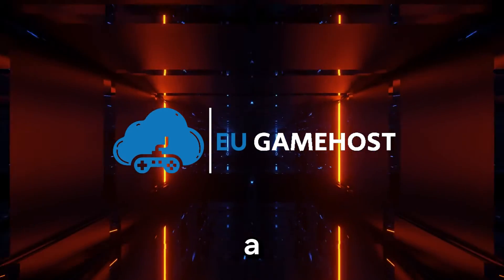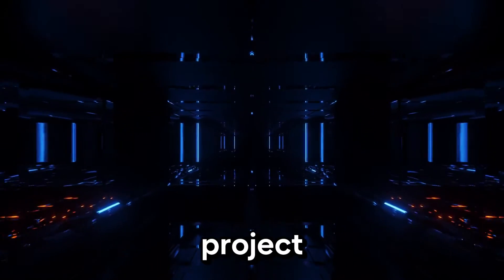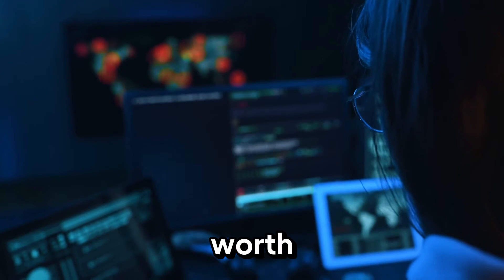Hey there guys, I'm Simon, a member of the EU GameHost marketing team. Looking for the best affordable Windows VPS for your next project? You've come to the right place. Today we'll explore why we are the top cheap Windows VPS option available and what makes us worth your investment.